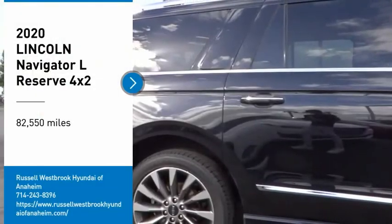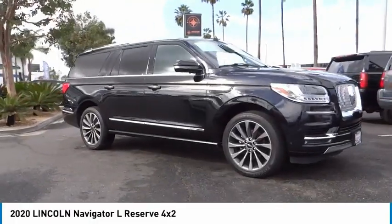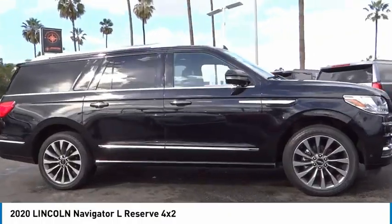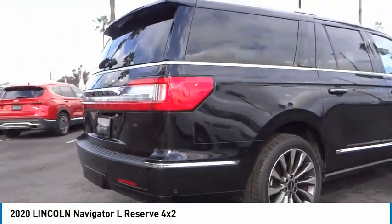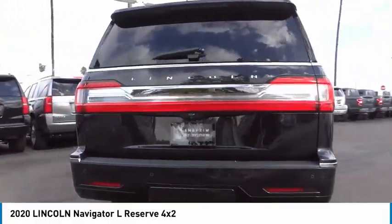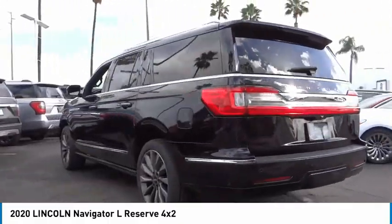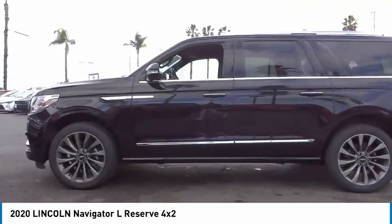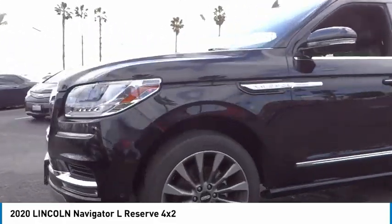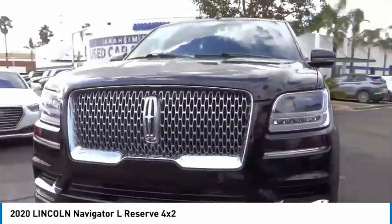Stop by and take a look at the 2020 Navigator L. The Lincoln Navigator L comes in either an RWD or AWD option. This large luxury SUV offers a longer wheelbase than the standard Navigator. With the extra length, carrying a large group in extreme comfort or loads of cargo is no problem at all.